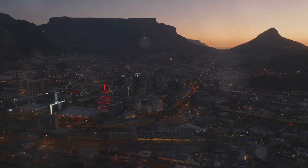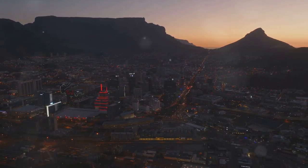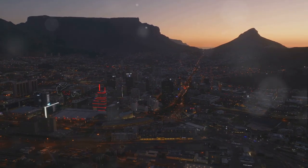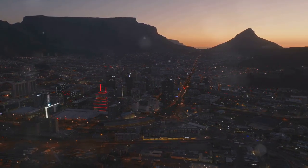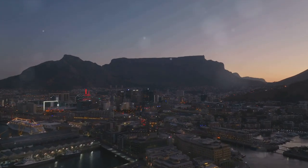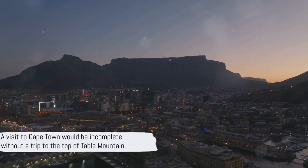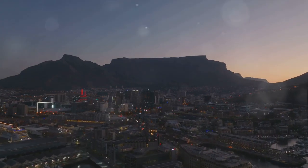So whether you're a nature lover, a history buff, or someone simply in search of stunning views, Table Mountain has something for you. And while Cape Town has much more to offer, it's the mountain that leaves a lasting imprint, a memory as unforgettable as the city itself. A visit to Cape Town would be incomplete without a trip to the top of Table Mountain.